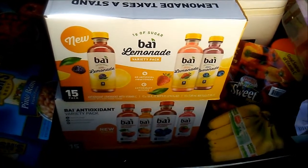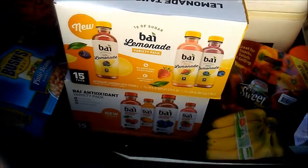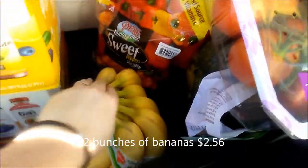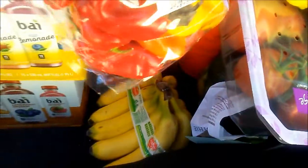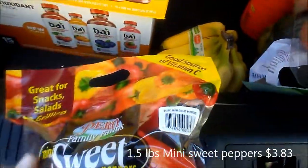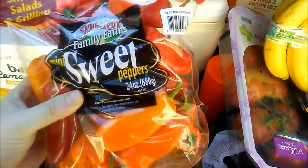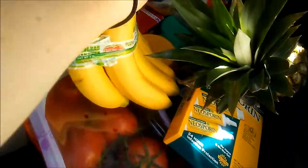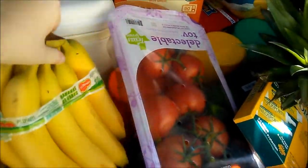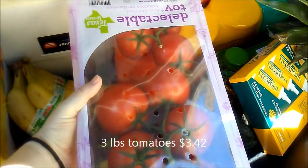They also had a coconut one but we didn't get that one. I have a bunch of bananas — those are three pounds. I have a bag of sweet peppers, 24 ounces, and I have another bunch of bananas; these also come in three-pound bunches.